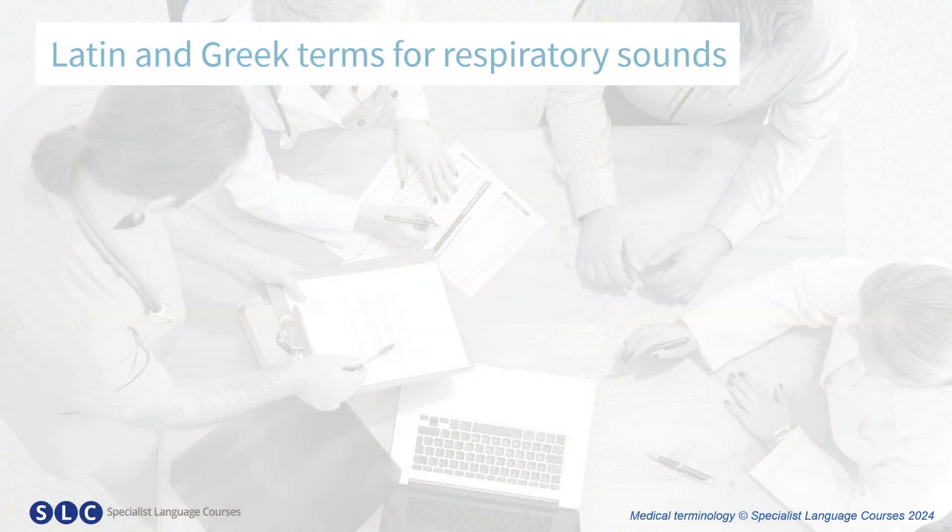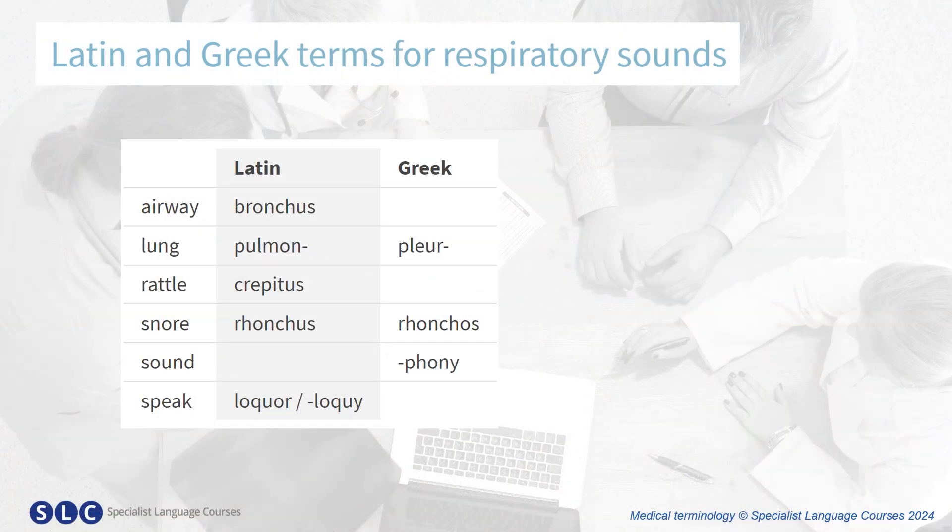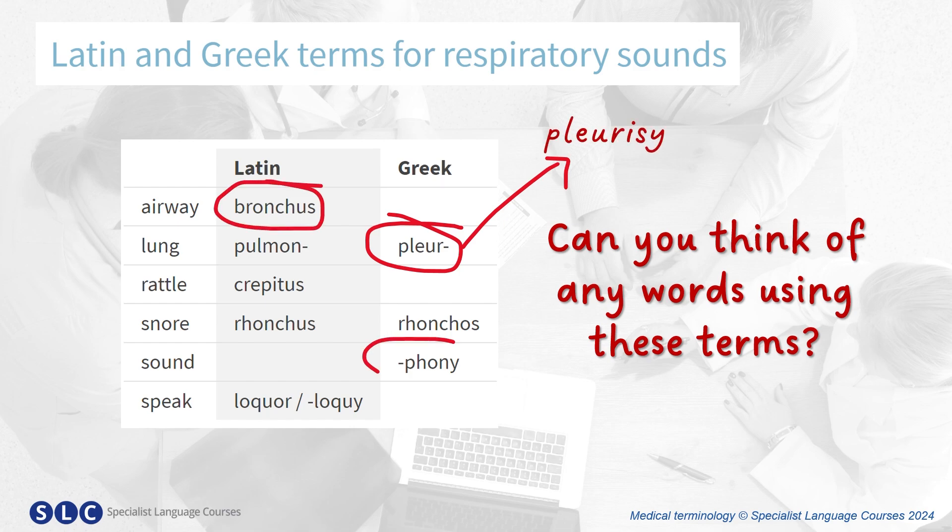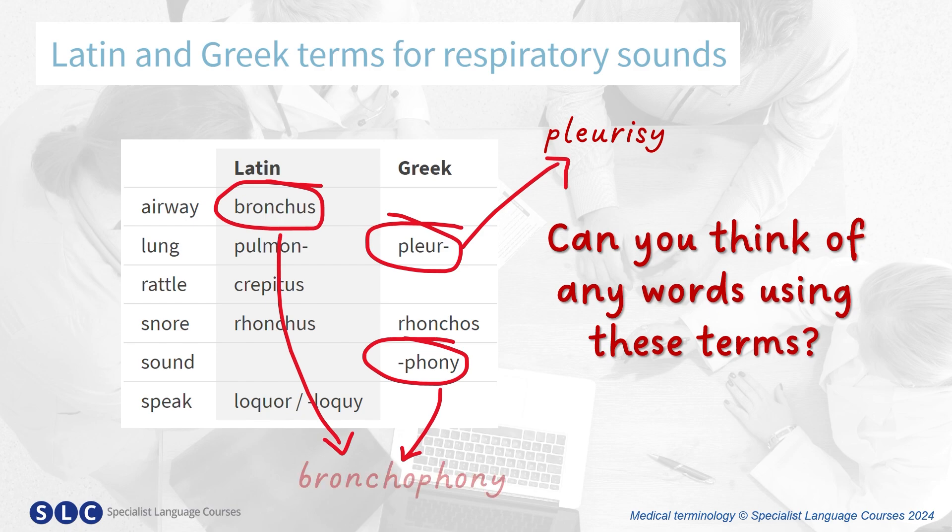Now, let's look at some medical terms relating to respiratory sounds. Here are some more Latin and Greek terms — can you think of any words? For example, we have 'pleur', meaning lung, and we can make 'pleurisy'. Or we could combine 'bronchus', meaning airway, and 'phony', meaning sound, to make 'bronchophony' — loud-sounding lungs and airways.